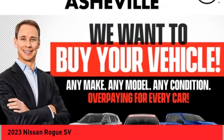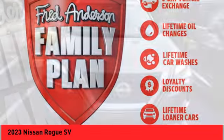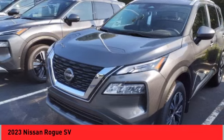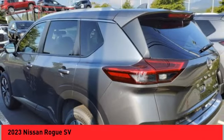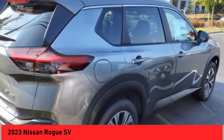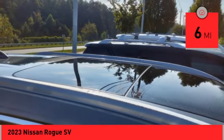Looking for the right vehicle? Check out the 2023 Rogue. The stylish Rogue gets 27 miles per gallon and still boasts nearly 58 cubic feet of cargo space. With a five-star side impact safety rating and confident handling, the Rogue is more than you expect and everything you deserve. This vehicle has less than 100 miles.